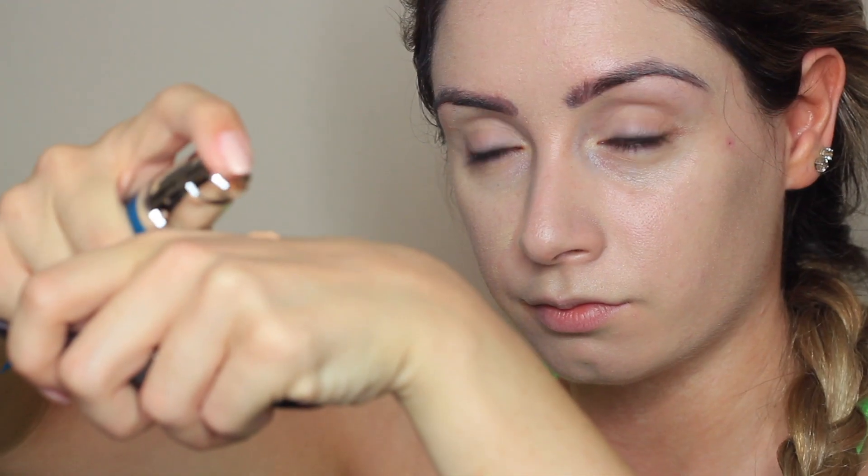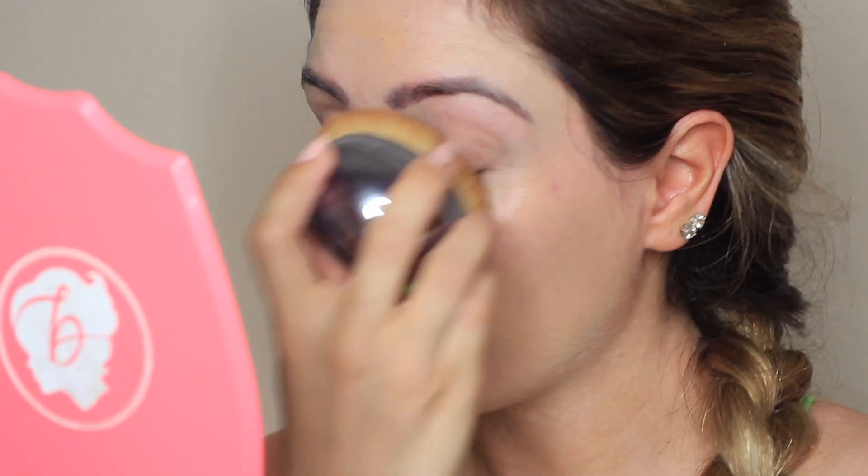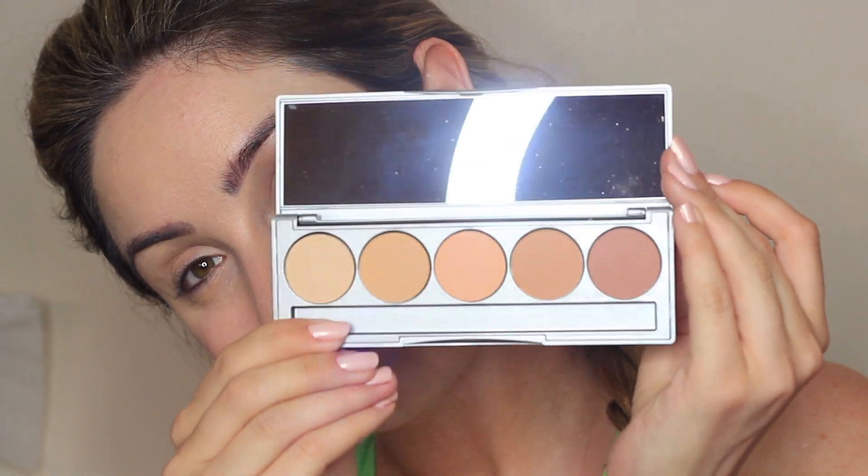Once I use that as my primer, I go ahead and use the tinted Sun Forgettable by Colour Science — I'll be linking everything below. I use this as a redness corrector and to cover any dark circles. It's the perfect product to cover redness, and it also has UVA and UVB sun protection and is gentle on your skin.